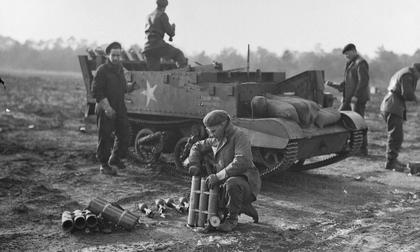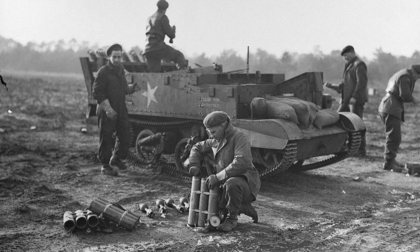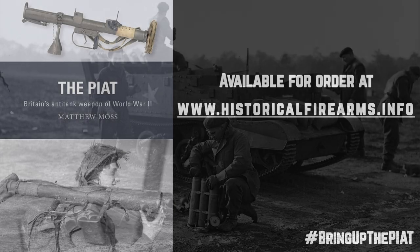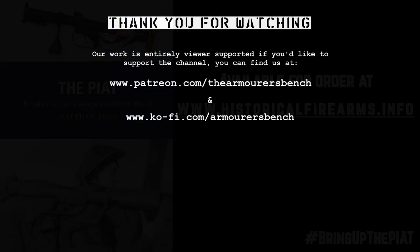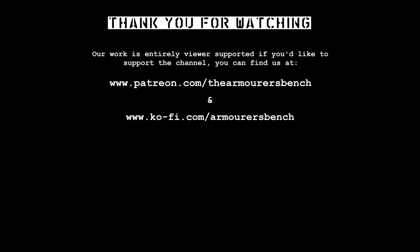Thank you for watching, and I hope you enjoyed this look at an innovative field adaptation that brought together two classic pieces of British and Commonwealth kit, the Piat and the Universal Carrier. Don't forget to like, share and subscribe. Sharing the video with friends really helps us get the word out about the channel. You can also find an in-depth article to accompany this video over on our website, www.armorersbench.com. Thanks again for watching, and I'll see you in the next one.